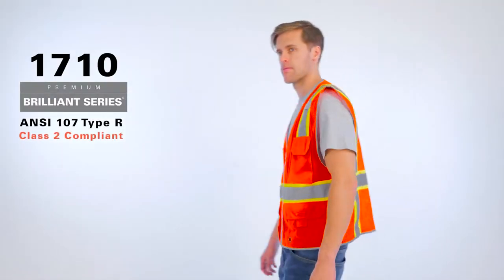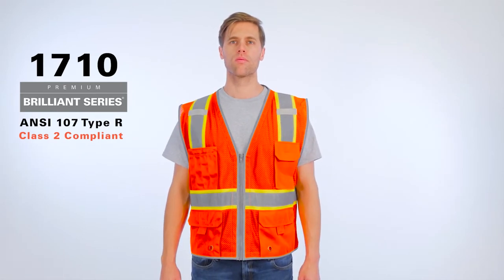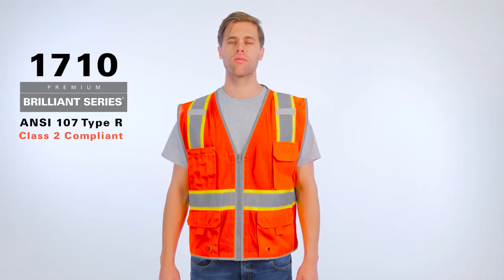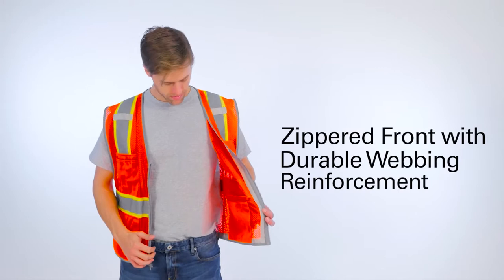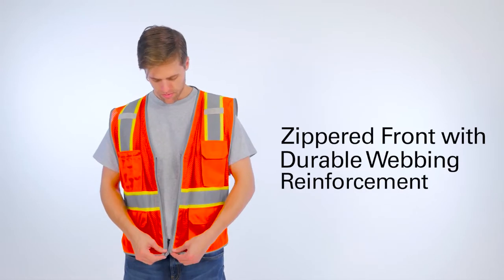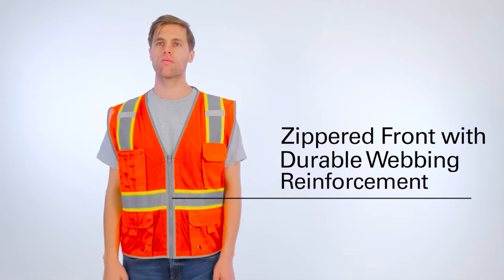It's finally here! New to the market is Kishigo's Premium Brilliant Series Heavy Duty Vest in ANSI Fluorescent Red. Made from innovative ultra-cool 100% polyester mesh, the vest conveniently features a zippered front with durable webbing reinforcement to ensure it lasts day after day.